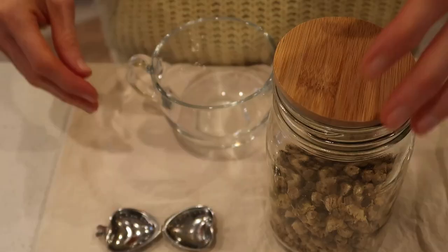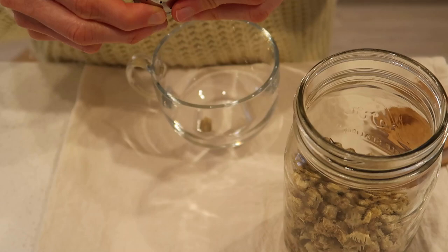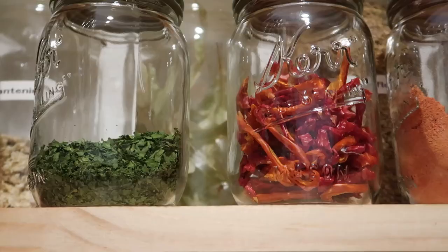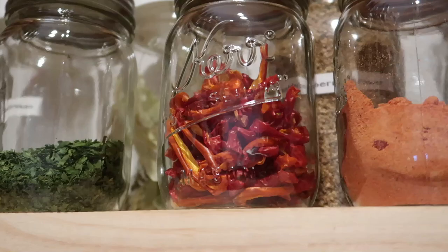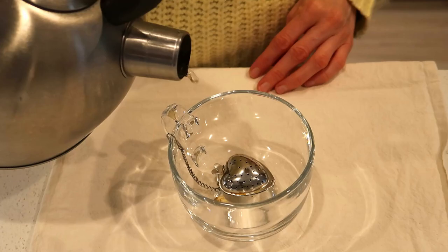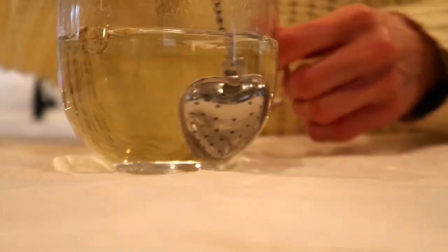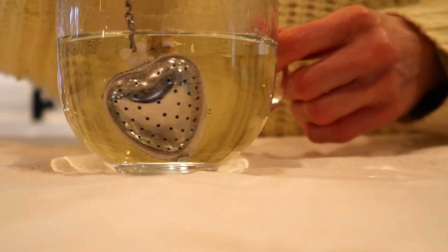I decided to make some tea because it just always helps me feel better and elevate my mood. The spices I'm showing now are all things I dried recently — I have some tomatoes, peppers, parsley, and mushrooms. I love this method. Throughout the winter I dry whatever I can get my hands on, and next year I'm super excited for my garden when I can dry chamomile tea and other things.